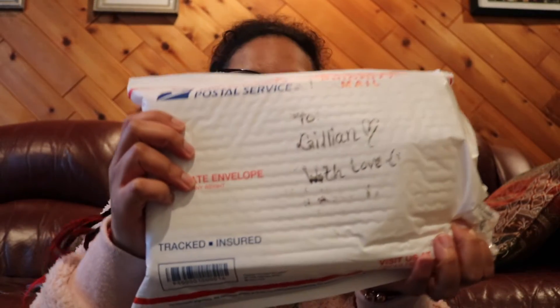It says here: 'To Jillian with love.' I'm super excited. She dropped it off at my doorstep because she's my neighbor. Last story was inside!